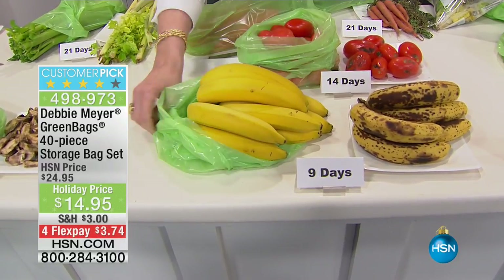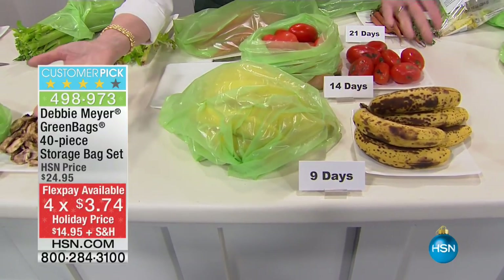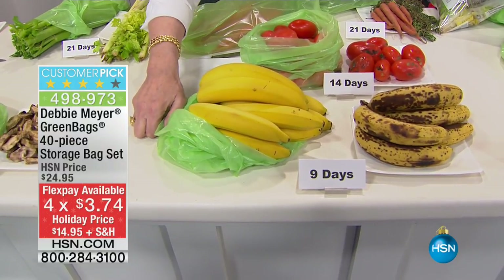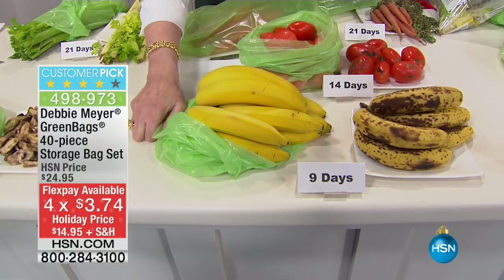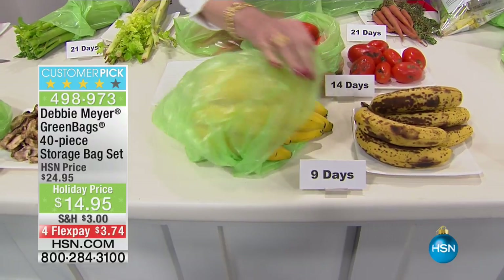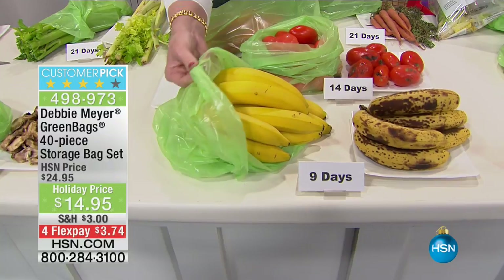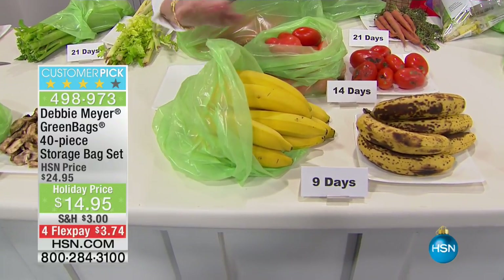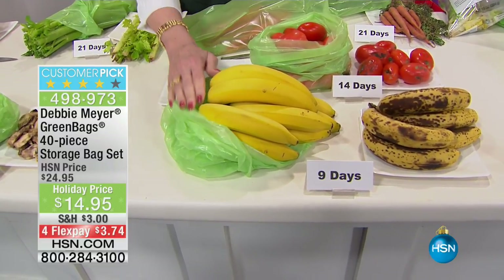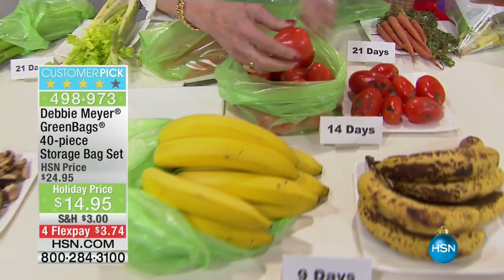I buy my bananas absolutely green, put them in a bag, and it sits on my countertop. When they turn the color each family member likes, that's when we eat them. You do exactly what you ordinarily do — if it's something you'd put in the refrigerator, put it in the refrigerator; if you keep it on the countertop, keep it on the countertop. BPA free, reusable up to 10 times each. That means that 40-pack you're getting today is up to 400 uses in one pack. And proudly made in the USA.